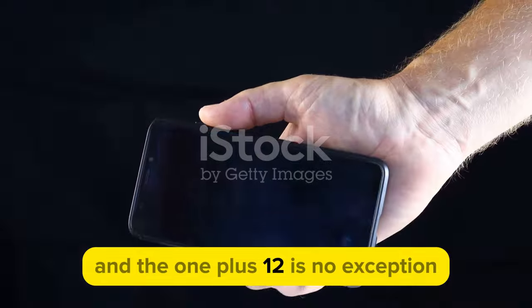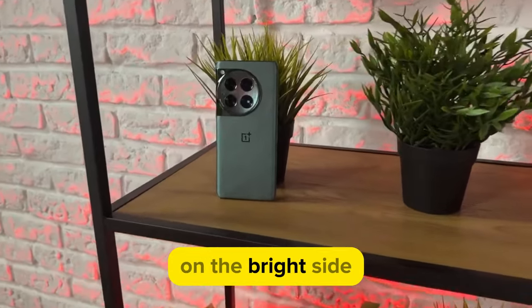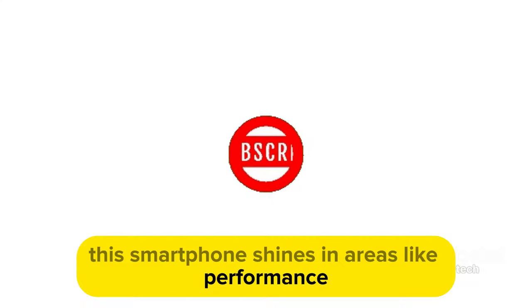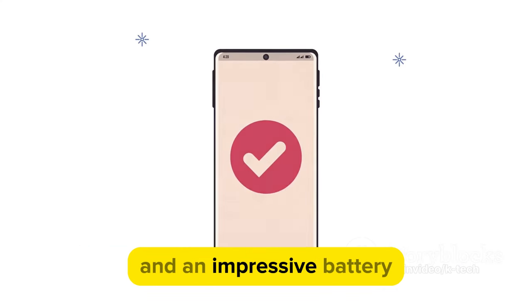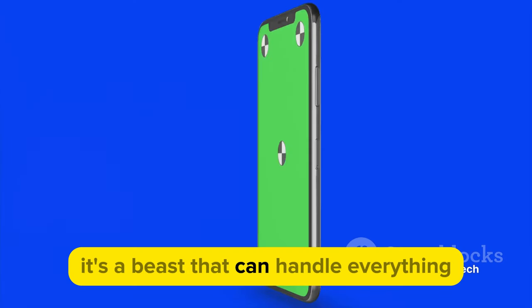Every rose has its thorn, and the OnePlus 12 is no exception. On the bright side, this smartphone shines in areas like performance and battery life, equipped with a powerful processor and an impressive battery.